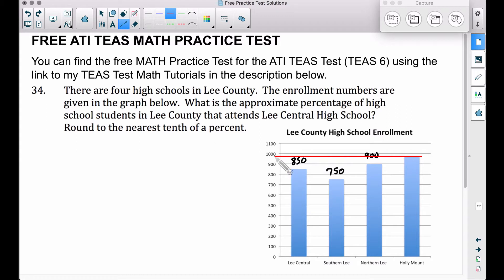Notice that red line going all the way across — it's definitely more than halfway in between 900 and 1000, so let's go with 975 for Holley Mount, because 975 is halfway in between 950 and 1000. Why do we need all these numbers? Well, these are all of the numbers for all four high schools in Lee County. We want to find what percentage of high school students in Lee County — these are all of the high school students in Lee County.